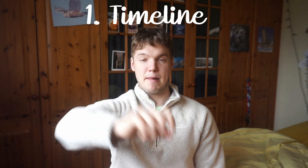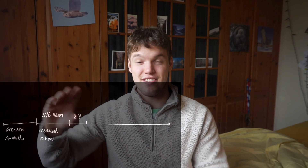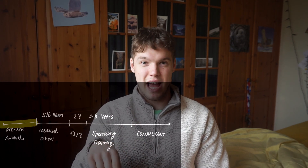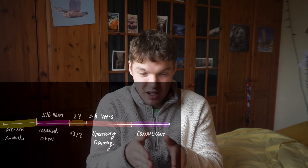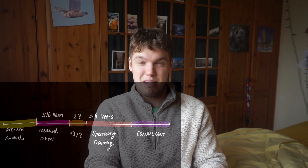The timeline from medical student to doctor is simply five to six years of medical school. You then have two years of foundation training, up to about eight years of specialty training, and then you finally become a consultant. From the end of medical school you are classed as a doctor, and you'll be in foundation training essentially trying to decide what specialty you want to go into, rotating around a couple of hospitals in a specific area of the country. In specialty training you're training in one narrow field of medicine or surgery.